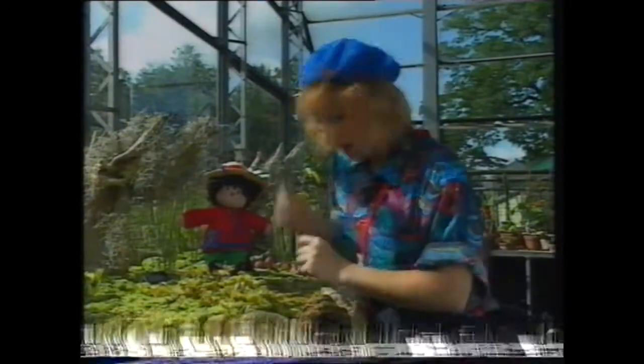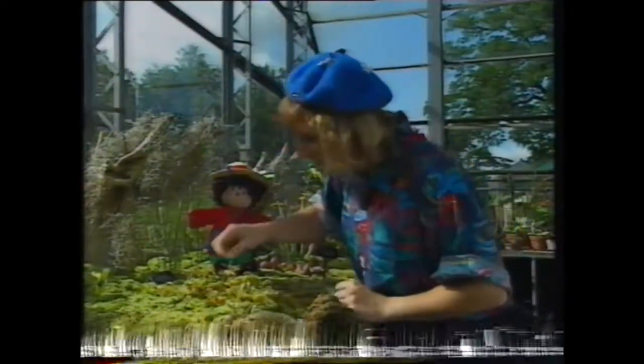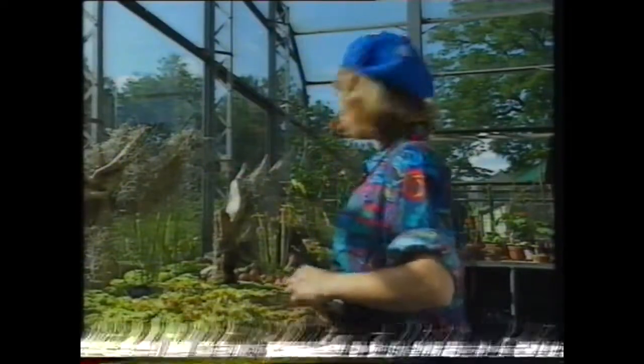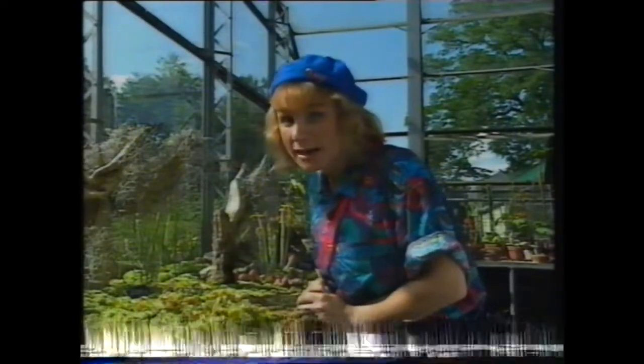I wonder if it's hungry — I've got some flies here. I have to touch these hairs like a real fly would when it's walking around. Yes, that one's hungry. Any more ready for lunch? Hey Peggy, have... Peggy? Where's Peggy gone? I wonder if she's gone to one of the other greenhouses — see if you can find her.